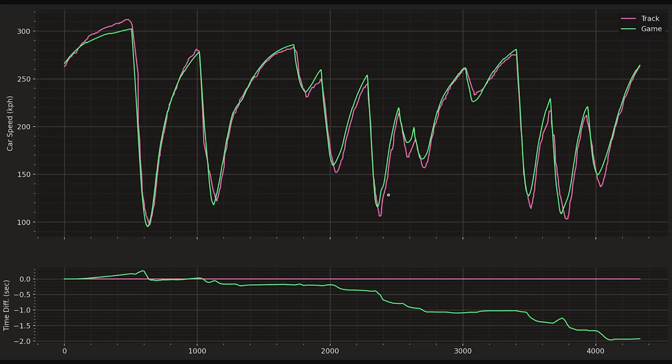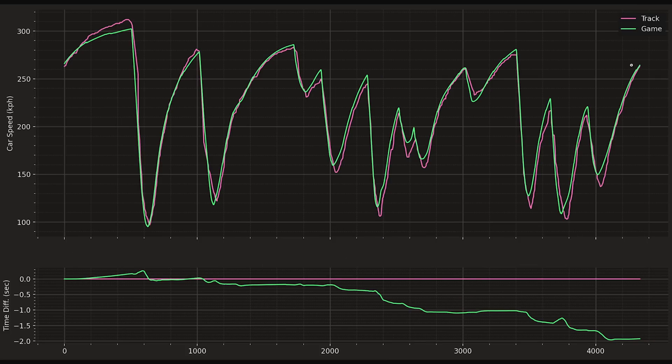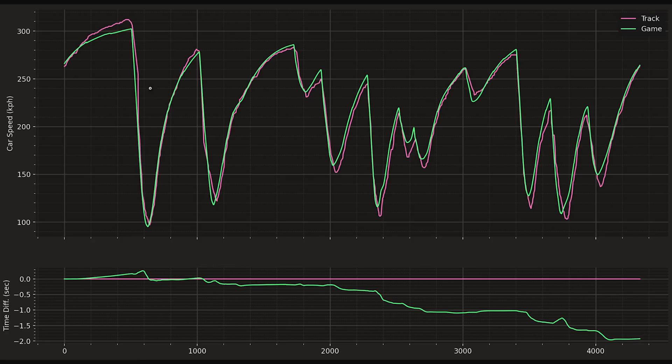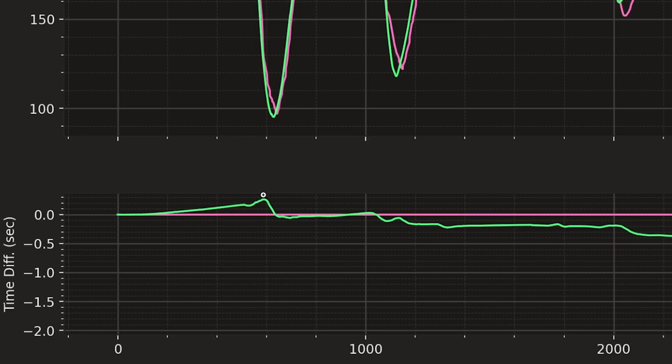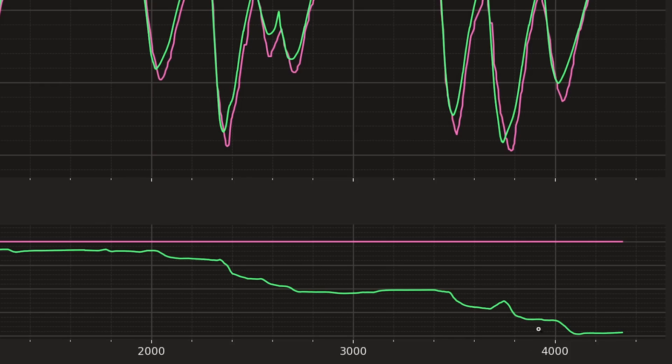This will make a lot more sense in just a minute. Here we have a lap of Budapest. The top graph is car speed and the bottom graph is the lap time difference. The pink trace is the track data — real life — and the green data is Alex in F1 22. On the left is the start of the lap, on the right is the end. When the green line goes above zero, the track is faster; when it goes below zero, the game is faster.